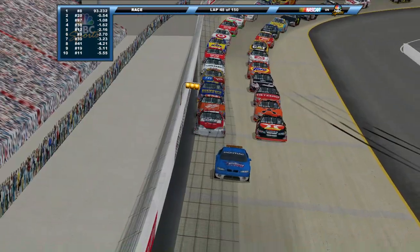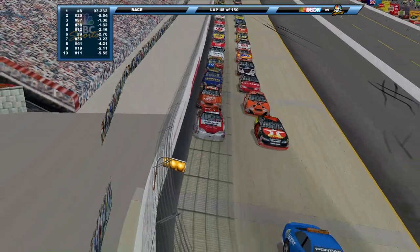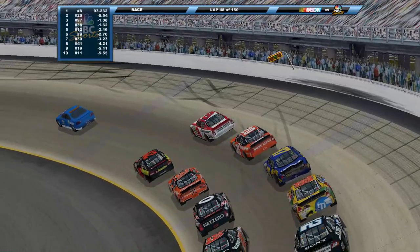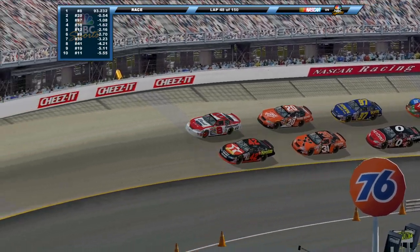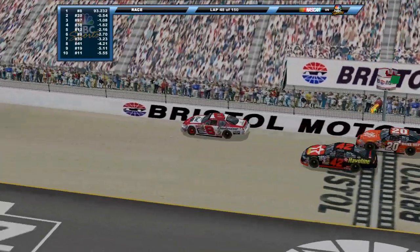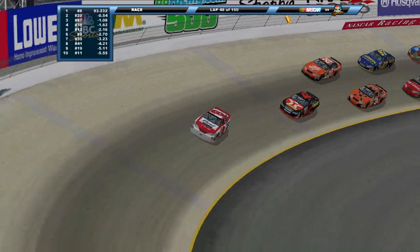Getting ready to go green once again here. John Andretti is out for the rest of the season, as well as Johnny Benson for rule breaking, and Morgan Sheffert suspended for three races. Also, the 49 of Ken Schrader is out for this race for a lapped car incident he had. Just a little lap traffic shenanigan. Dale Jr. is your leader.